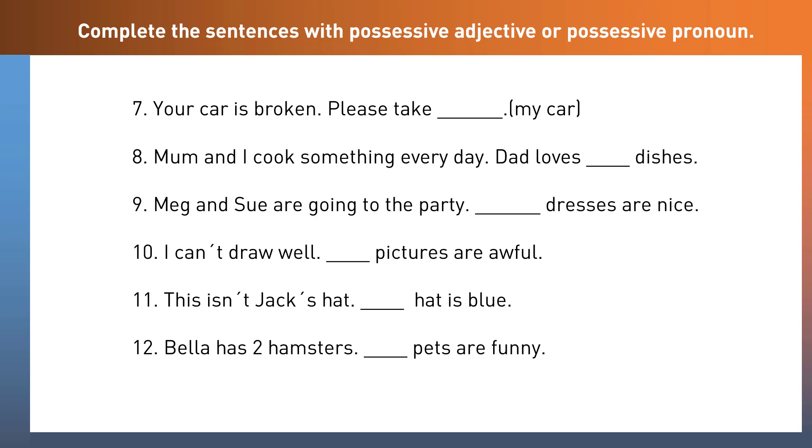Here are some more sentences. Pause the video, take your time, and we'll go through them together. Your car is broken — please take mine. Mum and I cook something every day — Dad loves our dishes. Meg and Sue are going to the party — their dresses are nice. I can't draw well — my pictures are awful. This isn't Jack's hat — his hat is blue. Bella has two hamsters — her pets are funny.